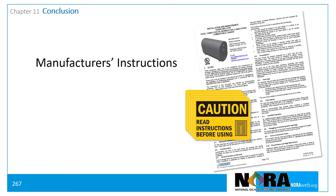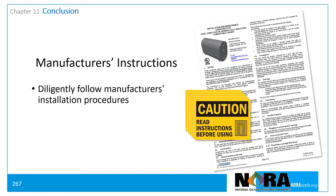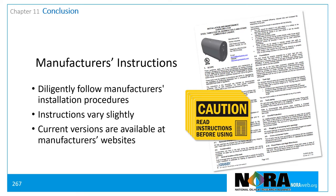Always follow the manufacturer's instructions. Diligently follow correct installation procedures. Each tank manufacturer supplies installation instructions. The instructions vary slightly, and the most current versions can be found on the manufacturer's websites. Use the manufacturer's current recommendations and installation instructions specific to the tank being installed.